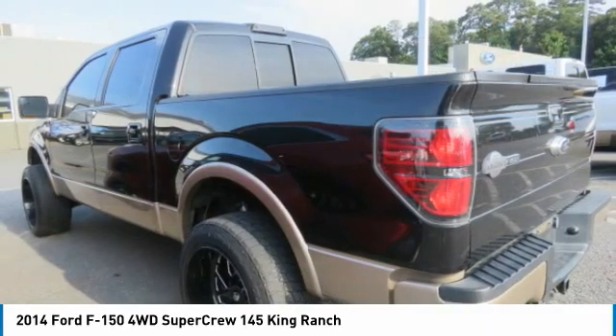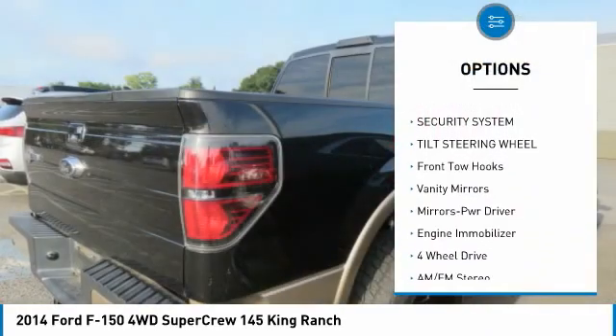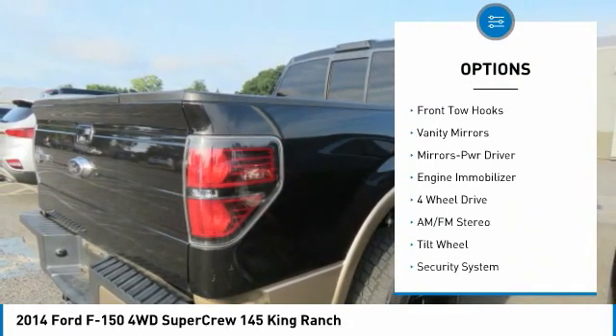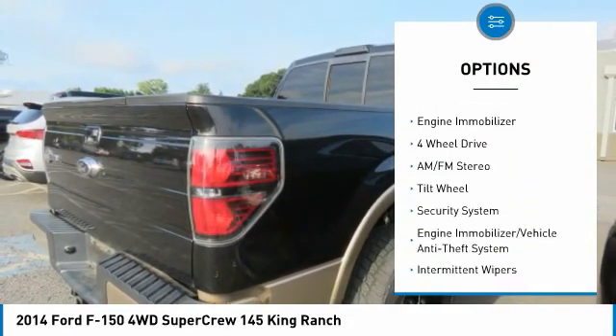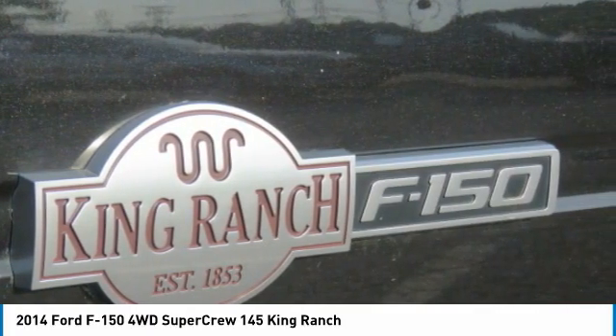Here are some of this vehicle's great options: traction control, four-wheel drive, air conditioning, AM FM stereo radio, security system, tilt steering wheel, front tow hooks, vanity mirrors, mirror memory, and engine immobilizer.